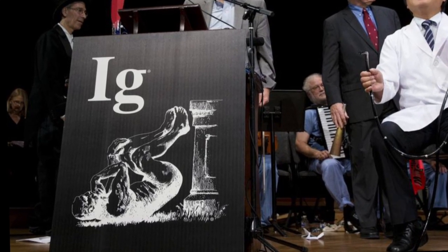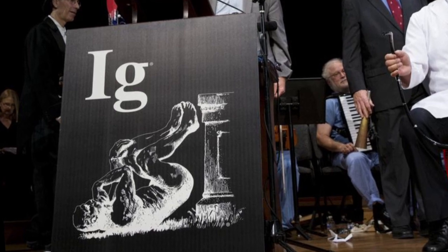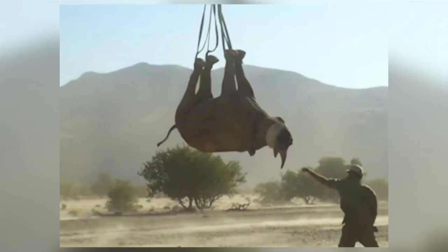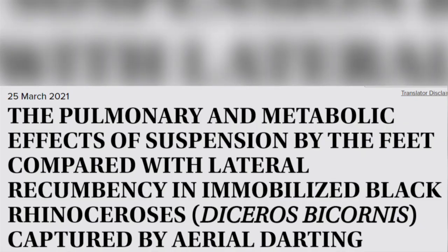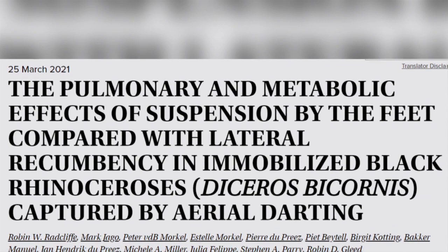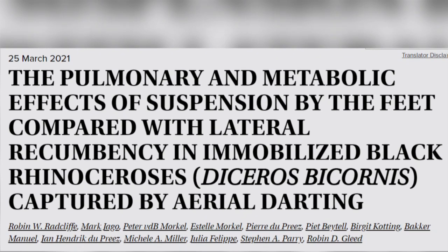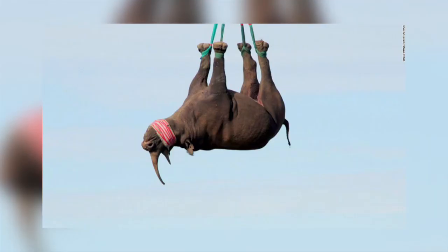The Ig Nobel Prizes are awarded every year to celebrate 10 unusual or trivial achievements in scientific research. This year, the award for transportation caught my eye. The research that won the award was published in a paper in March titled 'The Pulmonary and Metabolic Effects of Suspension by the Feet Compared with Lateral Recumbency in Immobilised Black Rhinoceroses Captured by Aerial Darting.' Basically, is it better to transport unconscious rhinos suspended by their feet or on their sides?